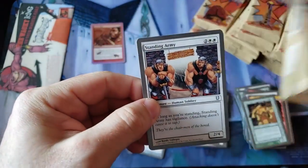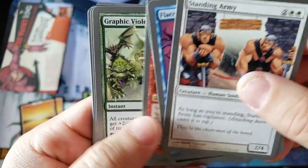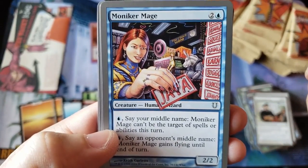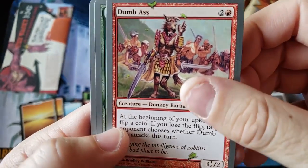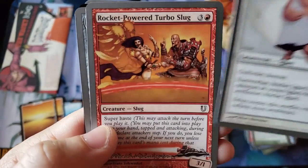Unlike Unstable — what you guys are used to in modern times — this was still the era when foils were extremely tough to get. So remember when you get foils back in this day, they were extremely rare and expensive. That's one thing you guys need to really understand — I can't emphasize that enough.